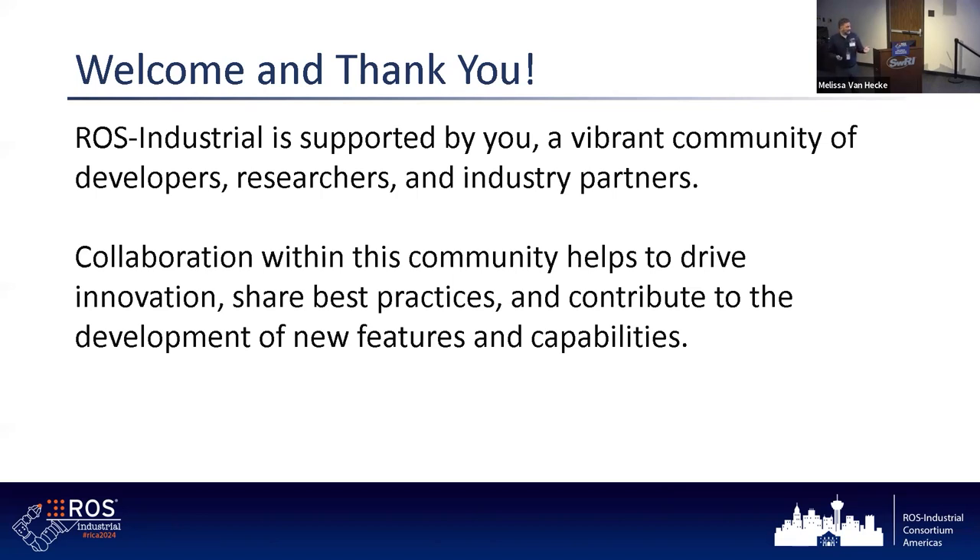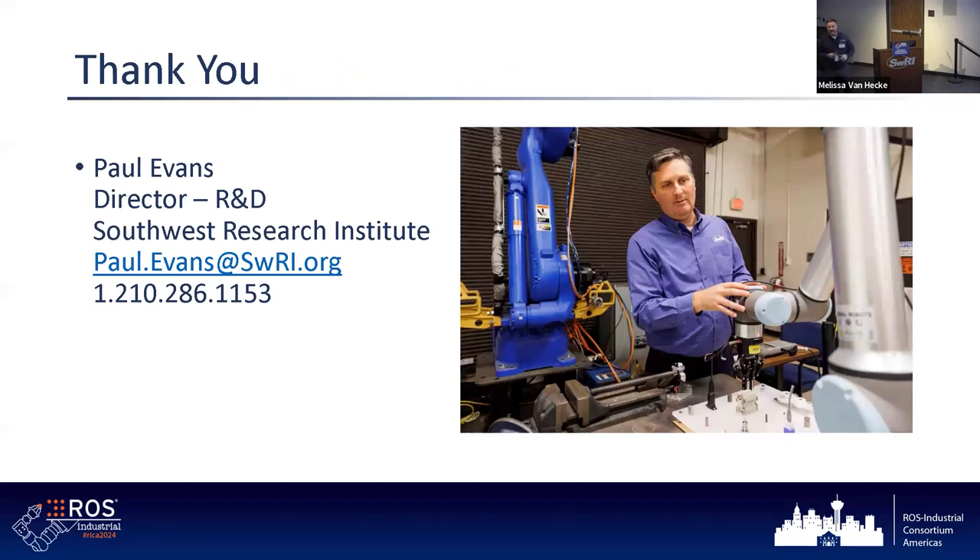It's supported by all of you. You are the reason why ROS Industrial exists — through a vibrant community of developers, industry members, and researchers. It only works with the collaboration we have with you all. This community is what's driving the innovation through ROS Industrial. Hats off to you all. Thank you for coming. We look forward to your ideas and thoughts about how to further innovate and what we should do in the next one, three, and five years.